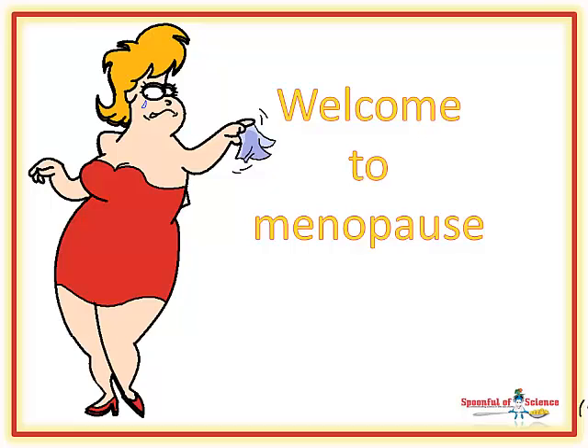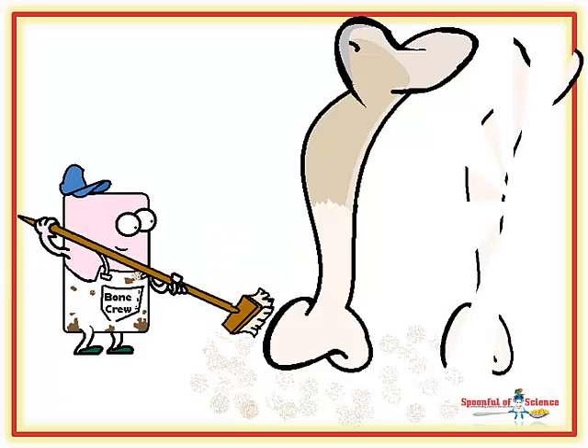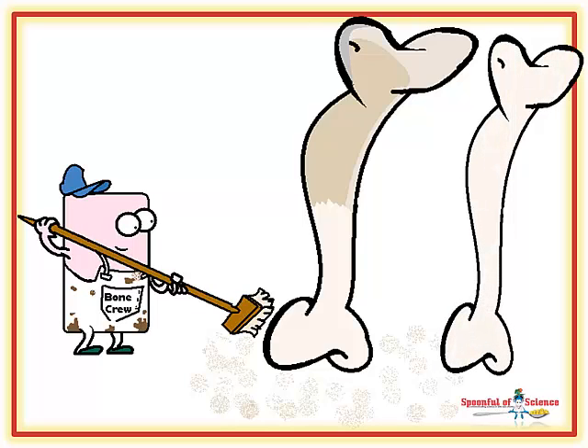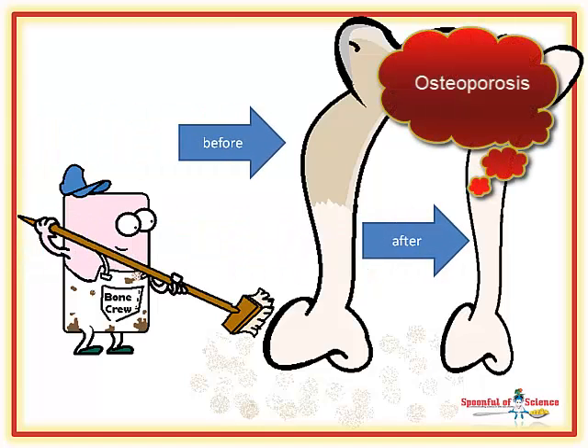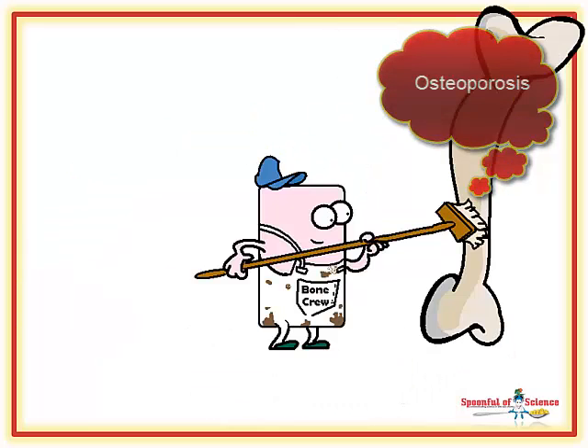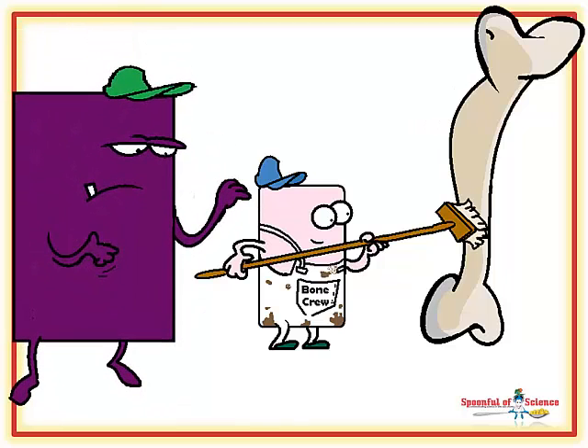So, the more bone is rubbed down than is built, this wear and tear is usually quite gradual, but the end result is lower bone density. When bone density is too low, bones are vulnerable to breaks, and the condition is diagnosed as osteoporosis. A family of drugs known as the bisphosphonates are prescribed to fix the problem.